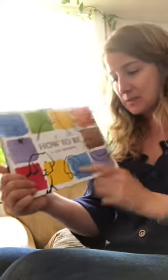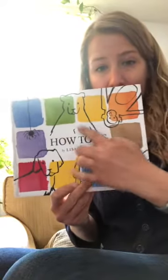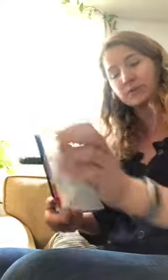So the reason I told you these were short books — I have another one. This one is called How to Be by Lisa Brown, and she actually does a bunch of different animals in the same book. They're kind of like different sections or different chapters.